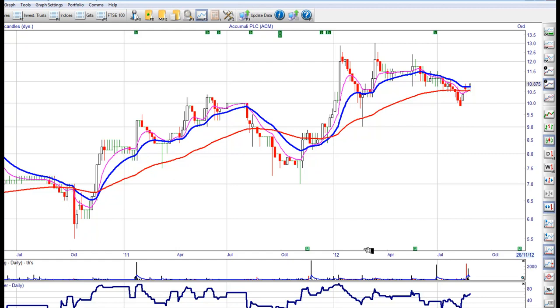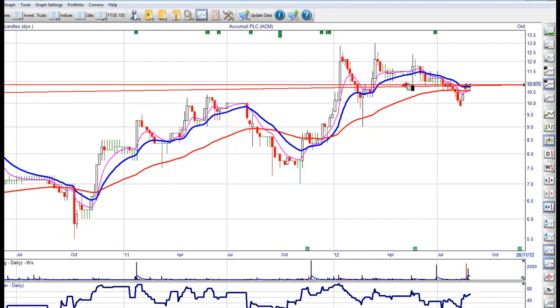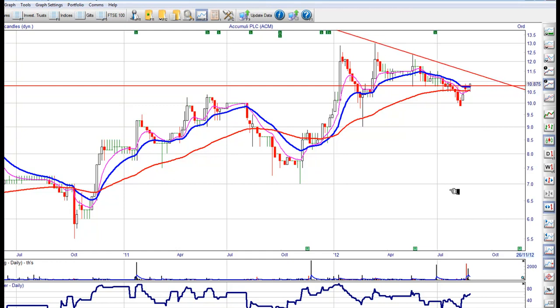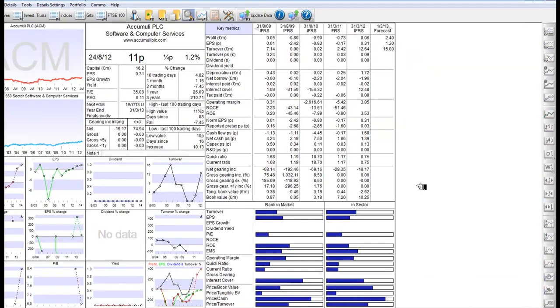ACM — this is a computer company. I like a very clean chart. If you buy at 10.7, you'll have a stop under 10. I think that can bust up — lovely clean chart. It's a penny stock. They're projected to make money, though they are not making money at the moment.